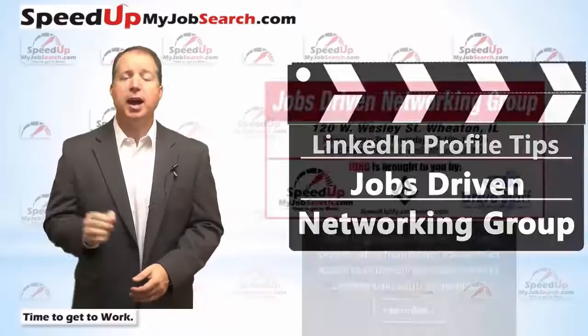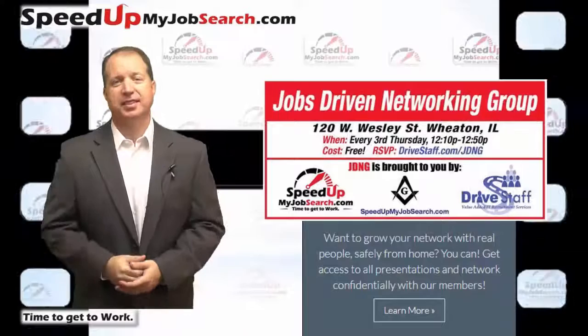Hi everybody. Paul Cameron here from speedupmyjobsearch.com with a clip from our monthly jobs-driven networking group, which meets in Wheaton, Illinois every third Thursday. Let's take a look.